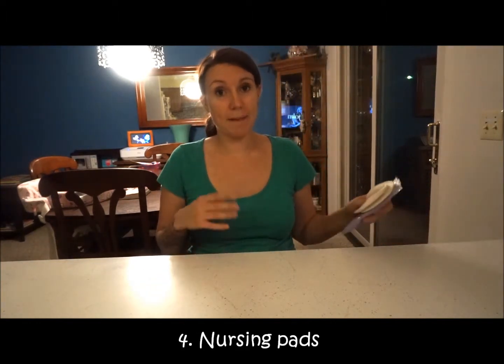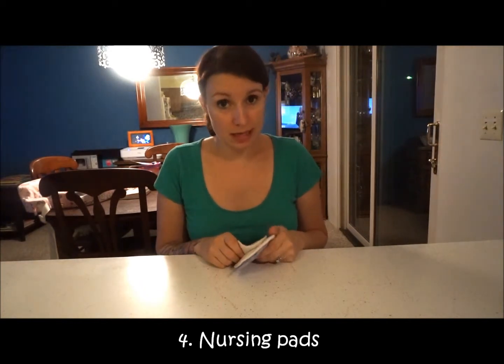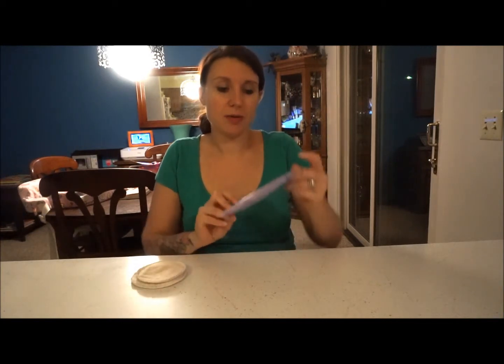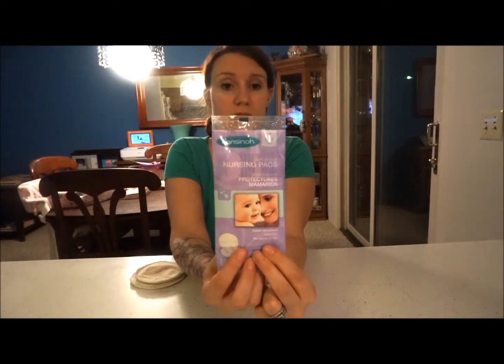The next thing I'm going to talk about is nursing pads. You are going to leak — if this is your first child, you do not realize how much you're going to leak. Everything makes you leak: children crying, or just sitting there doing nothing. Even if you're not an over-producer, when you're nursing on one side, the other side will probably be leaking. Pads are a must-have.